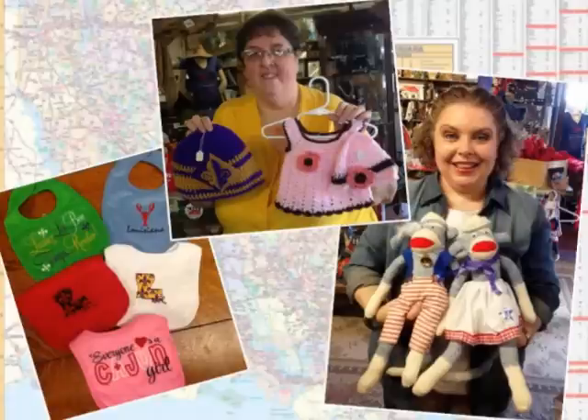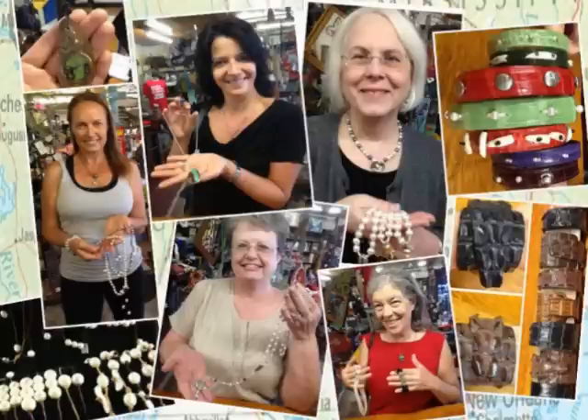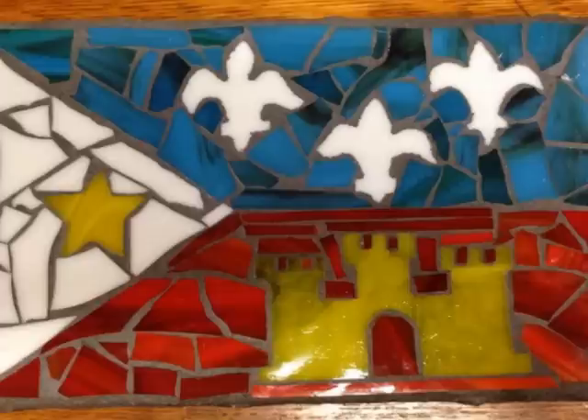You'll find gifts for kids, tailgating gear, handmade jewelry, clever Louisiana t-shirts, luxurious Nouvelle candles and rim sprays handmade in Louisiana, and so much more.